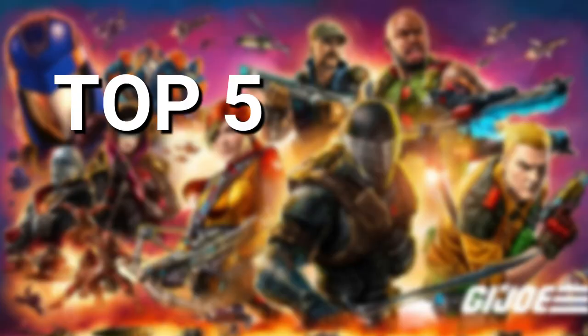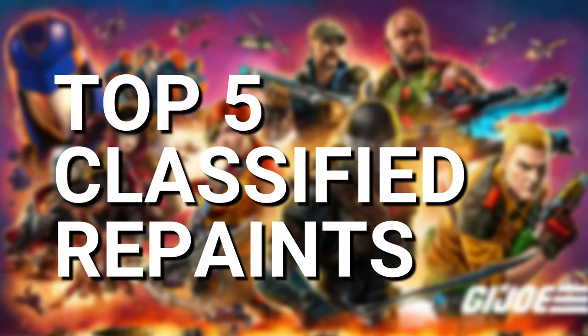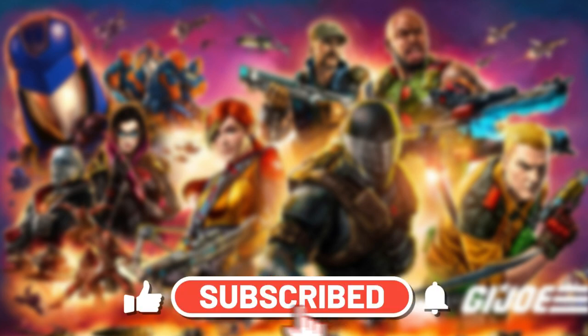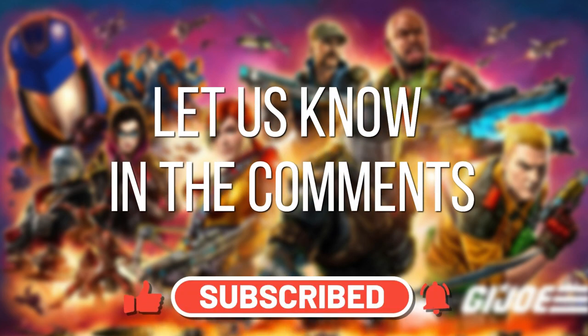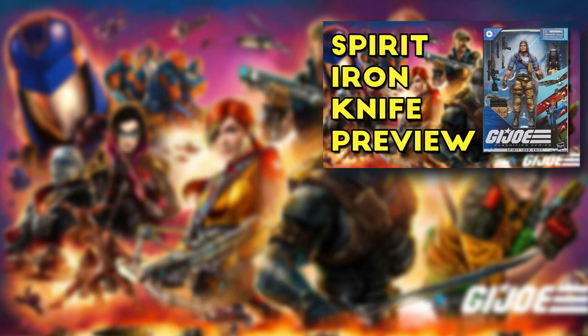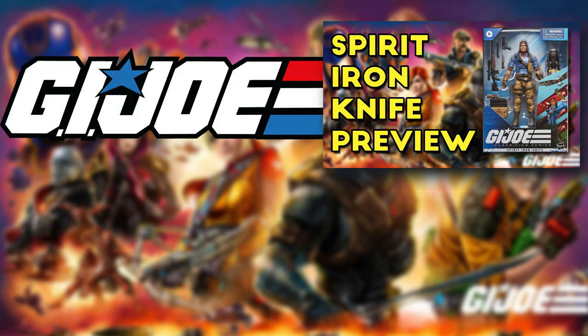So there we have five GI Joe Classified repaints that we are 100% sure we will see at some point during the run of the line. Hasbro is just sitting on a ton of possibilities. Which repaints would you like to see in the line? Let us know in the comments below. Don't forget to check out our Classified Spirit preview or head over to our GI Joe Classified playlist to watch even more in-depth videos just like this one. Thanks for watching — catch you in the next one.